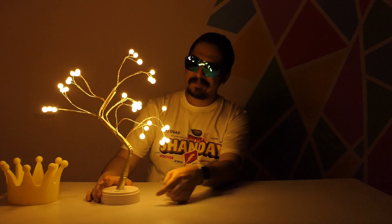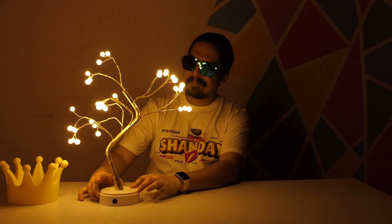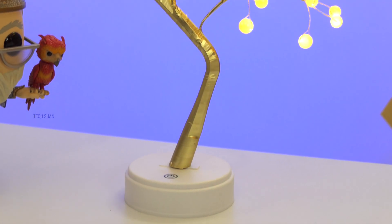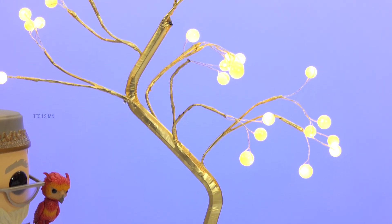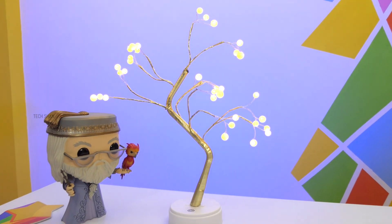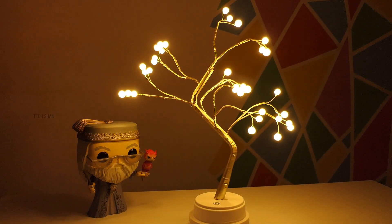Turn it on and — check this out! My camera isn't doing it justice but in person it looks very lovely. The best part is it can also be used as a night lamp, and even when the room light is on it's an amazing decor item. For rupees 1299, it's definitely a worthy decor item if you're looking to spice up your room or want a cool night lamp — can be an excellent gift as well.